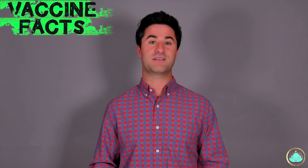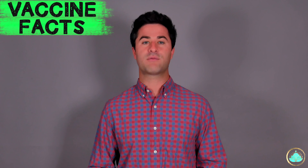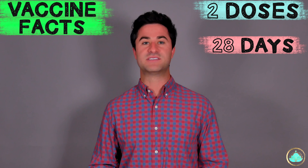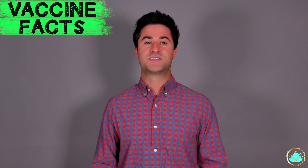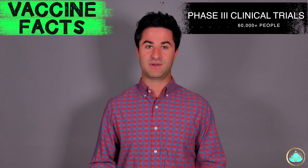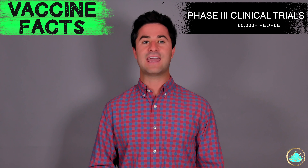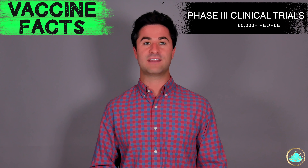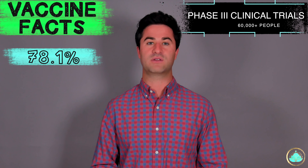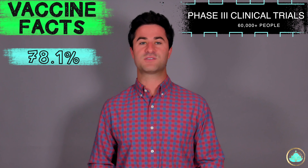So now let's talk about some of the Sinopharm vaccine facts, including its overall efficacy, usage, and administration. The Sinopharm vaccine requires two separate doses separated by about three to four weeks. This is similar to the two-shot process of Pfizer and Moderna. The Sinopharm vaccine completed its phase three clinical trials with over 60,000 participants, making this phase three clinical trial one of the largest in history ever done for a vaccine. It was found to have an overall efficacy rate of about 78.1%. However, there were a few alarming features about this phase three clinical trial that I think are worth mentioning.